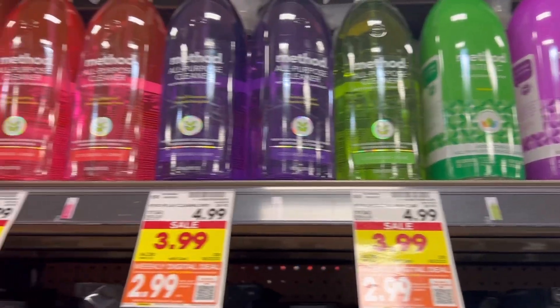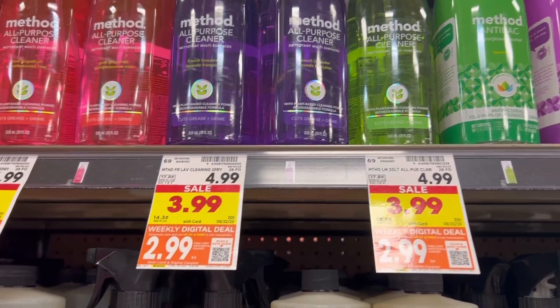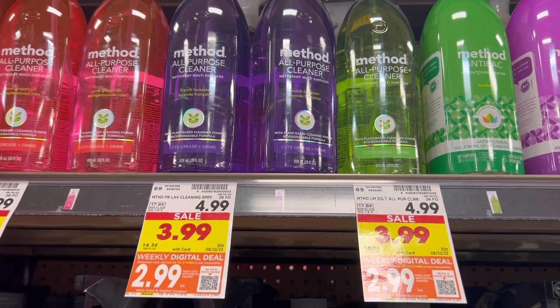Just wanted to point this out, but the Method cleaners are $2 off with the weekly digital deal, so you can grab up to five of these at the $2.99 price point. If this is your favorite, this is one of the better deals I've seen — we don't really get a lot of deals on it.